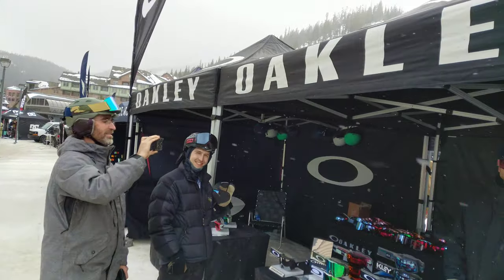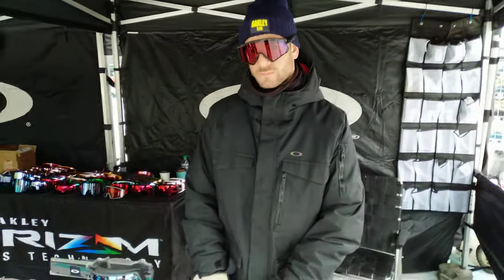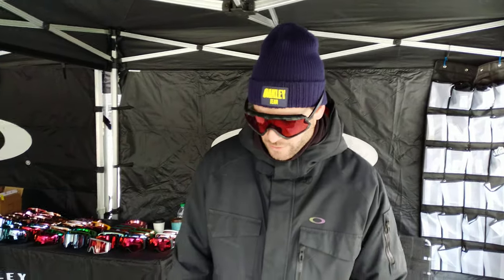Here we are at Winter Park. This is the SIA On Snow demo. We're checking out Oakley Goggles — AJ is going to give us a rundown. What's up guys? I'm AJ with Oakley.